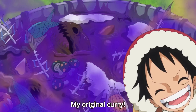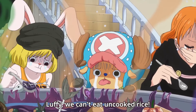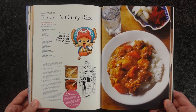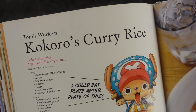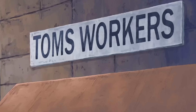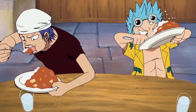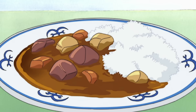Let's not forget about Luffy's original curry made of uncooked rice, bitter purplish thingies, fish bones, jam, and something that's slimy and light blue. But the curry we're making today from the One Piece cookbook is Kokoro's curry. Tom's Workers is the name of the shipbuilding company where the straw hat crew met Frankie, and the Tom's Workers secretary Kokoro served home-cooked meals like her curry rice to the employees so they can eat around the table like a family.